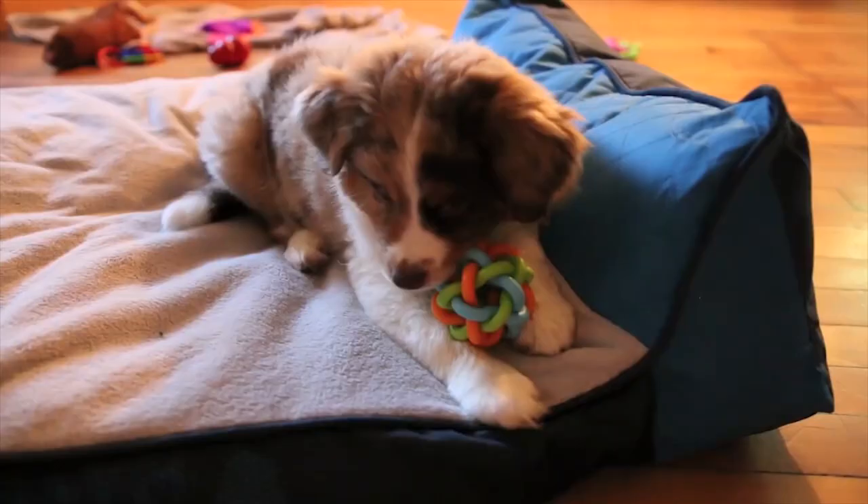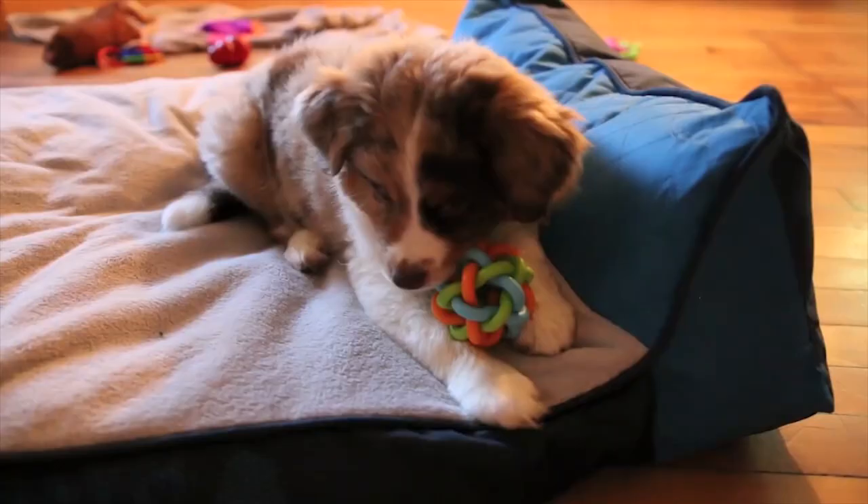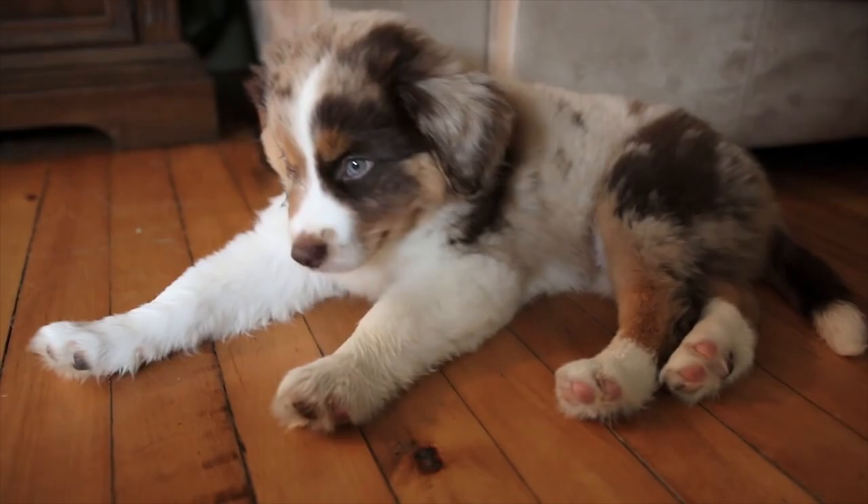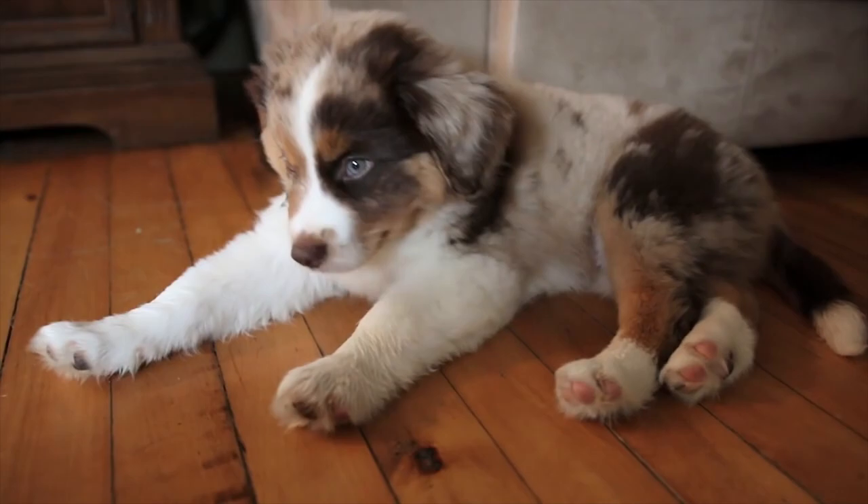As with all breeds, early socialisation and puppy training classes are recommended and help to ensure the dog grows into a well-adjusted, well-mannered companion. These are extremely intelligent and willing-to-please dogs, which makes the Miniature American Shepherd highly trainable. They will reach their best as a companion when taught at least basic obedience.